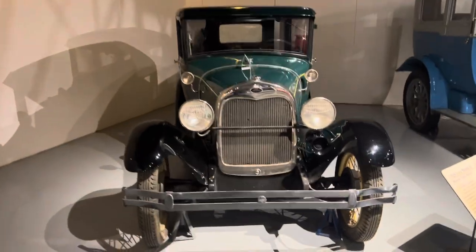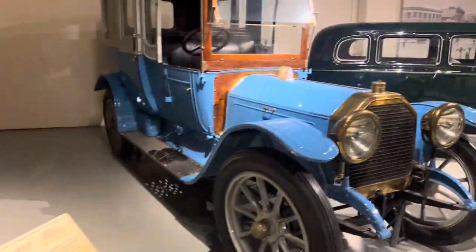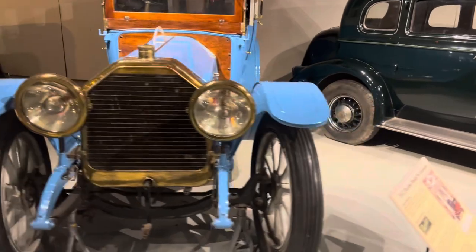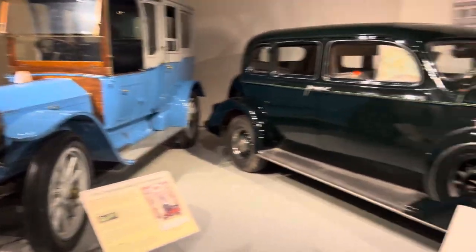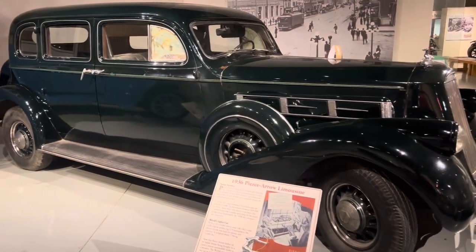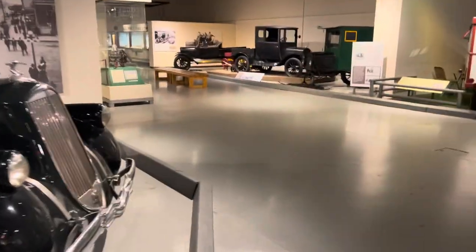1929 Ford Model A. Look at this big one here — 1912 Limousine. 1936 Pierce Arrow Limousine. 1940 Buick Special.